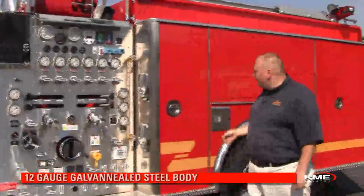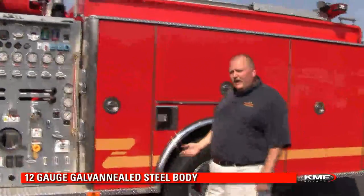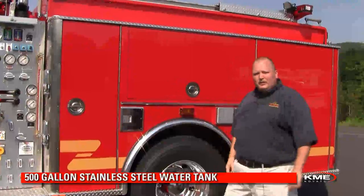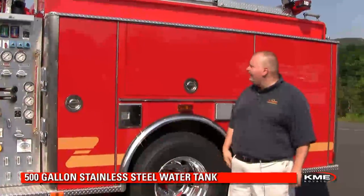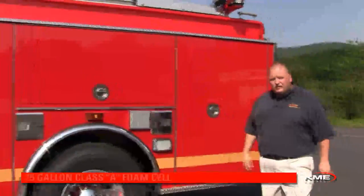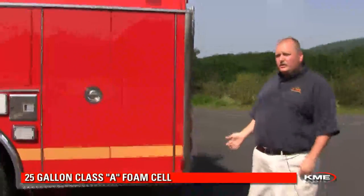As we look at the body, we get into some of the features. This is a 139 inch long body built of galvanile steel, specifically designed to carry the equipment load that LA County has requested. This particular unit has full height split depth compartments on the driver side and low side compartments on the officer side.